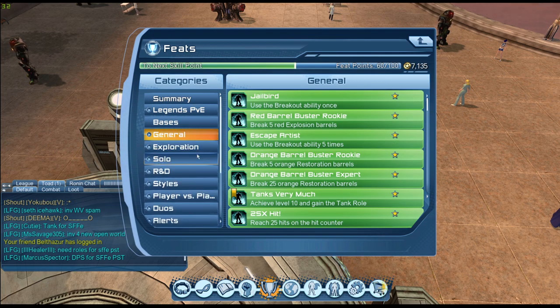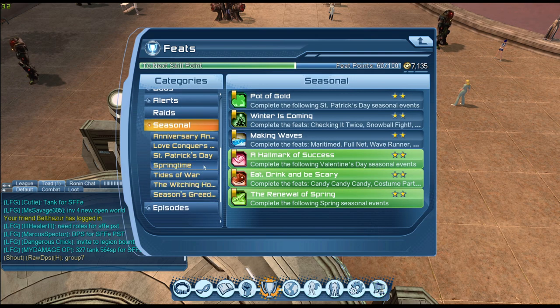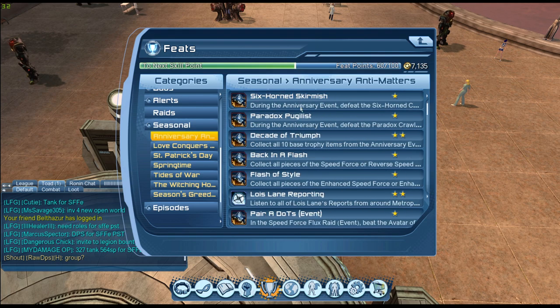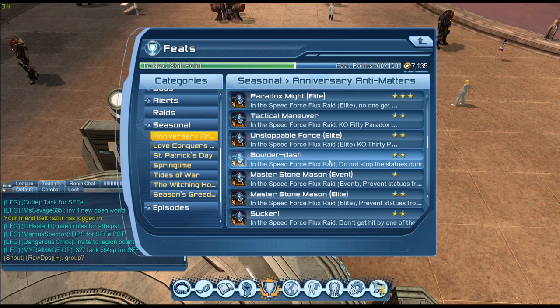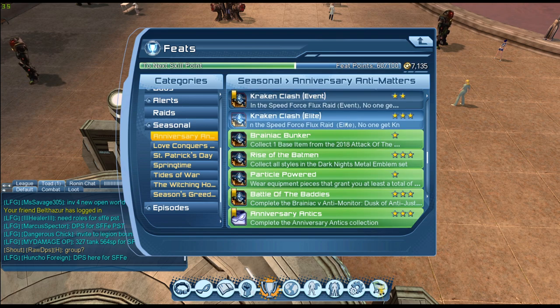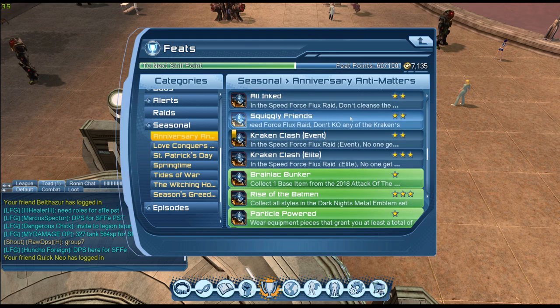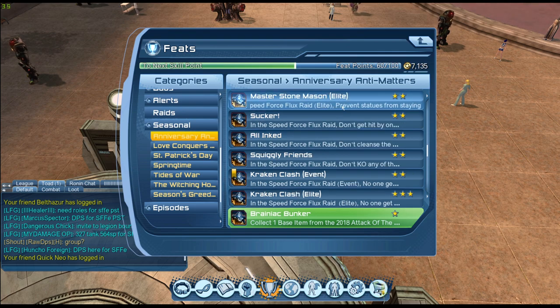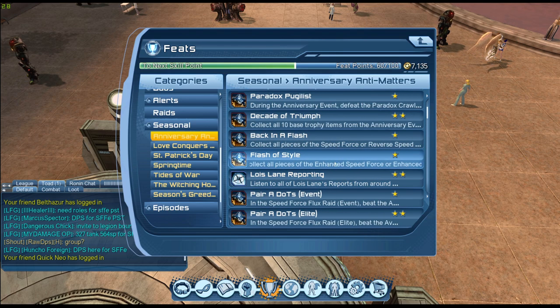I believe it's under Seasonals. There we go. There are quite a lot of entries here — in the Speed Force flux rate elite, no one gets knocked out, then we have the event version of course. There's a new raid as well, which is interesting. There are quite a few feeds here.